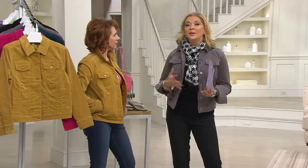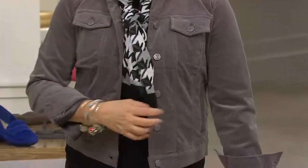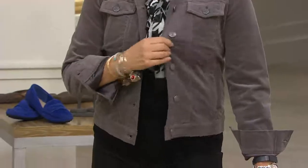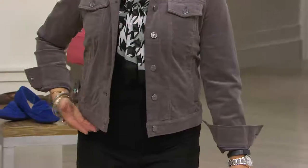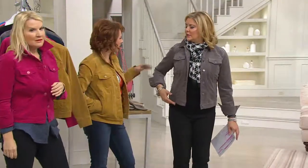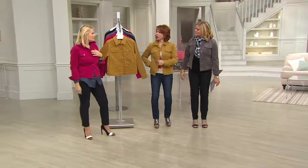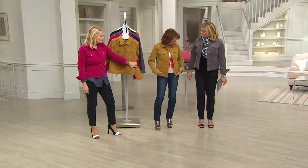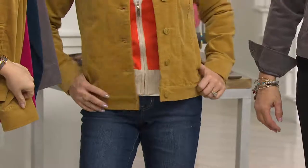This jean jacket — I could definitely see this worn into spring over florals, over your maxi dresses. On me, it hits me right around the hip. How tall are you? Five six and a half. And what size are you wearing? Size eight. I had popped on the four that was over here, and I'm five foot two. It hits me at the top of my hip; for me it hits at the break of my thigh.